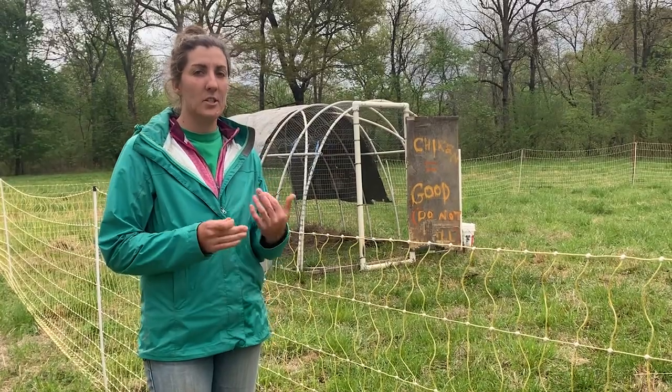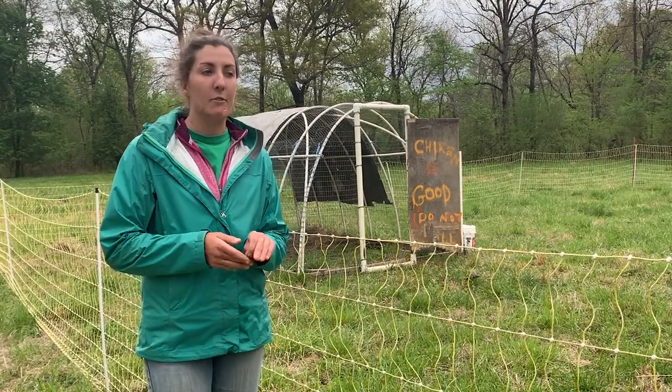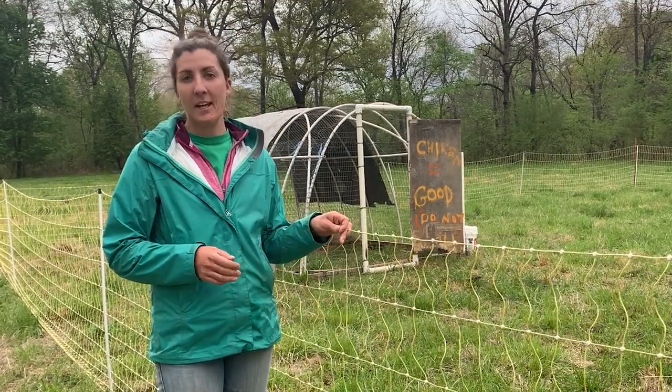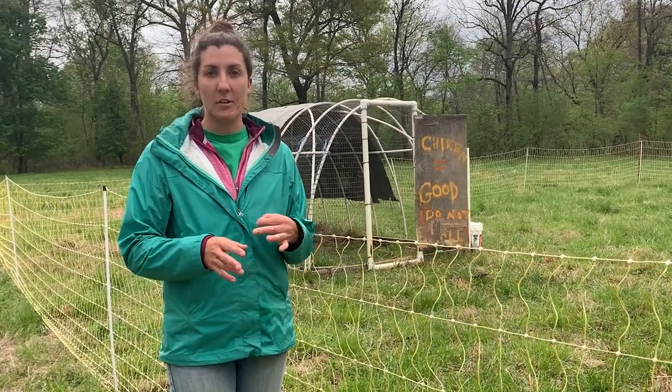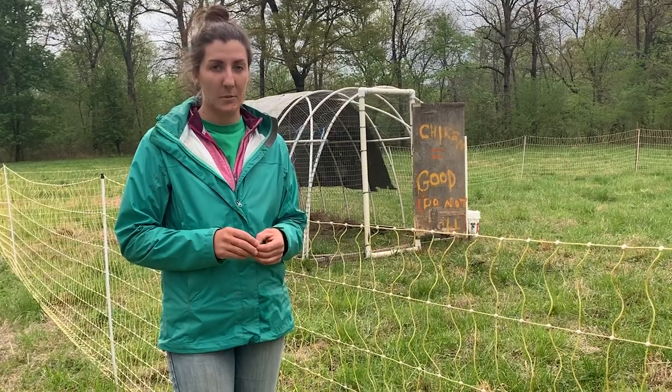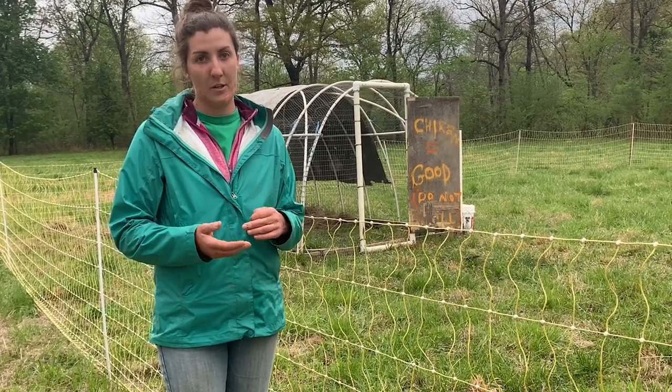We have that set up so that the dogs stay with each group of schooners. If we didn't keep them within this netting, they would wander around the whole ranch and want to be with each other all the time, and then our poultry wouldn't get the protection they need — especially at nighttime, where predators are most prevalent.